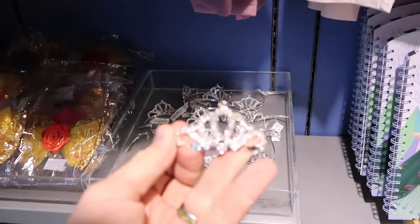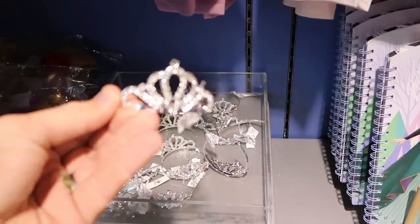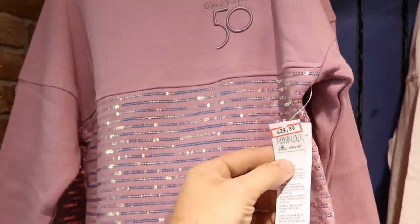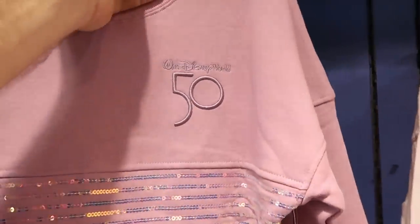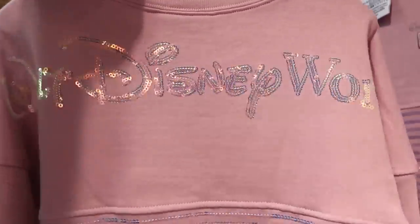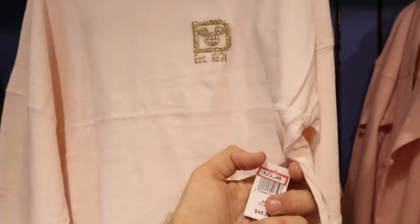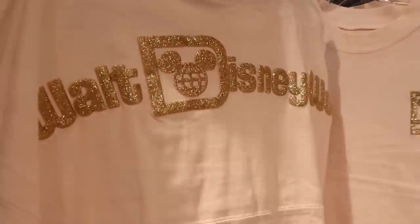They have some little girl princess tiaras that look like they'd fit a doll. They still have Walt Disney World 50th Anniversary pullovers for $29.99, originally $85 — the Walt Disney World and the 50 are embroidered and the back sparkles. Also still available is the Established 1971 Spirit Jersey with gold for $29.99, marked down from $50.